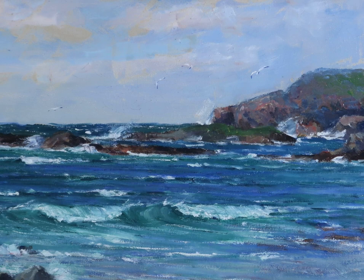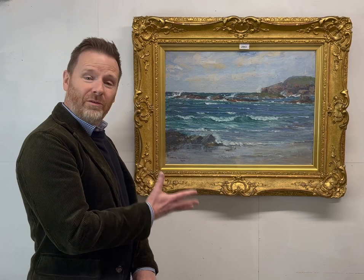This one has a lovely fresh appeal. It's by a Glasgow artist, Mary Morris, who lived in Glenpearl Drive in Pollock's Fields, and exhibited extensively at the Glasgow Institute.